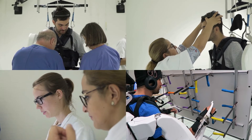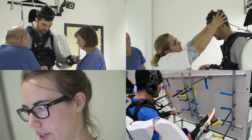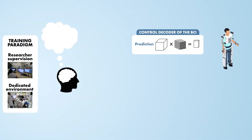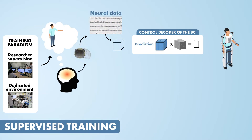State-of-the-art brain-computer interfaces require extensive involvement of researchers and complicated training environments. During training sessions, the BCI user is instructed to perform tasks. Neural features are extracted from brain signals and used with a control decoder to control effectors.